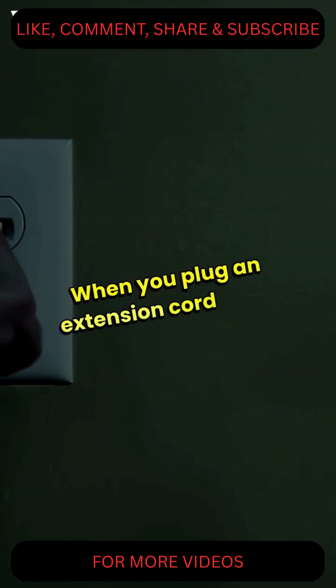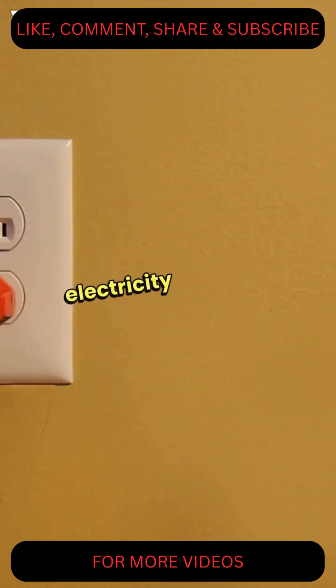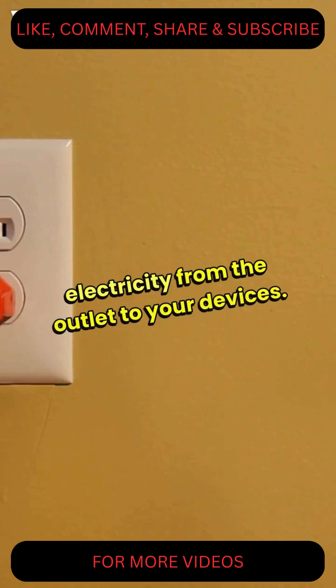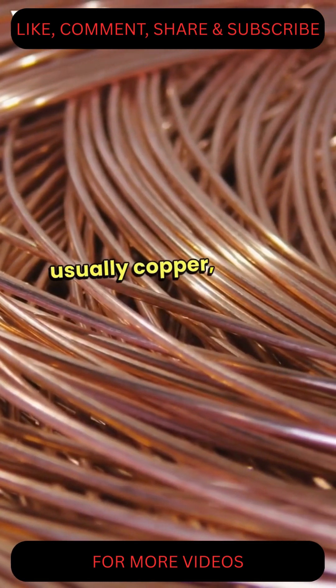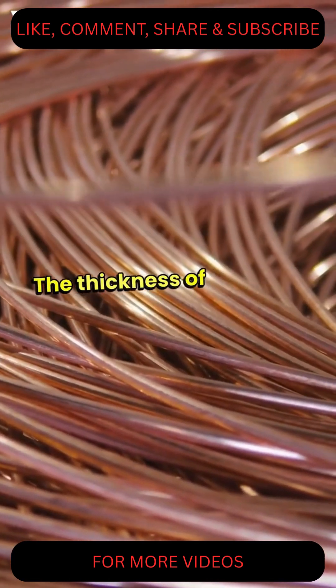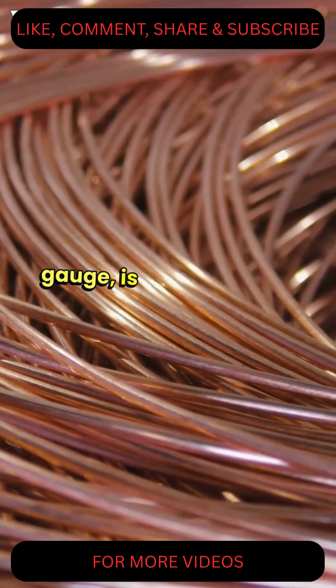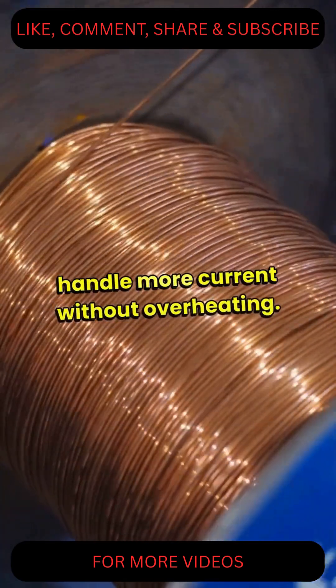When you plug an extension cord into a wall outlet, it acts as a bridge, transferring electricity from the outlet to your devices. The cord itself is made of conductive materials, usually copper, which allows electrons to flow freely. The thickness of the wire, measured in gauge, is vital.